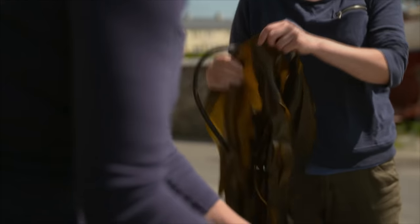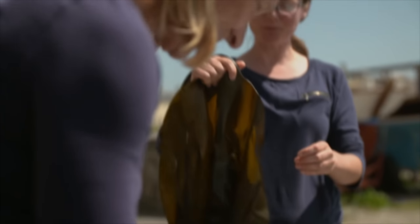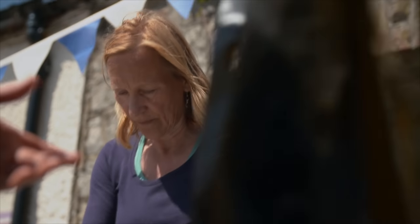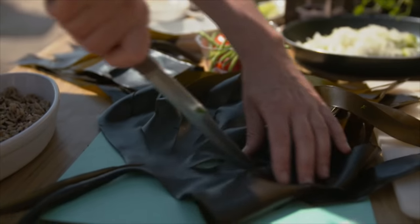Kate brings a nice big piece of fresh laminaria kelp to the lab. Sarah and Kate are making an Irish-Japanese lunch — kelp fusion food. They'll make a nice dashi soup with it. The Japanese call it dashi — it's a type of stock used to bring out that umami flavour, which is that extra flavour we don't really talk about much in the West.